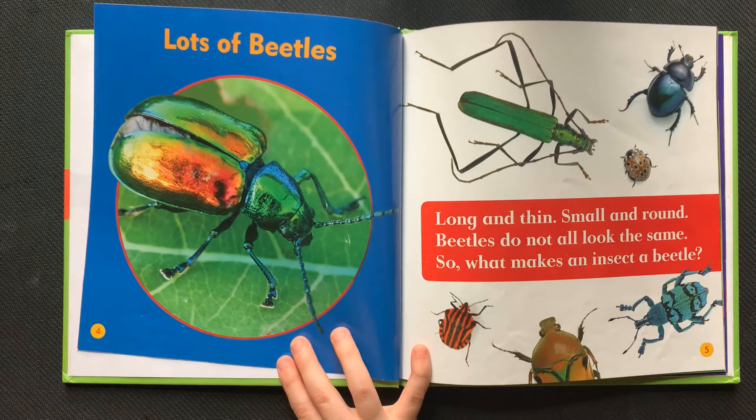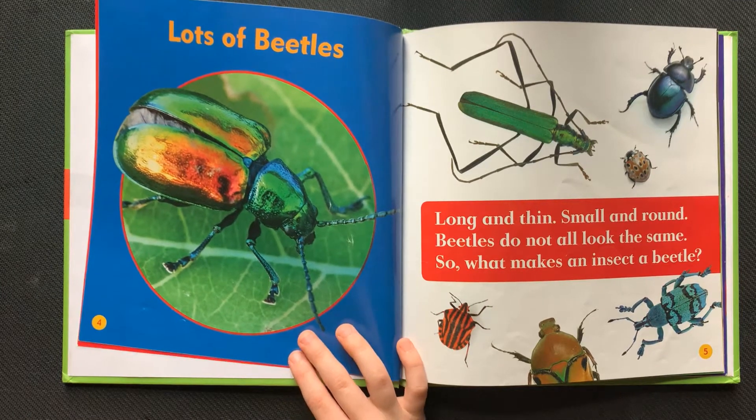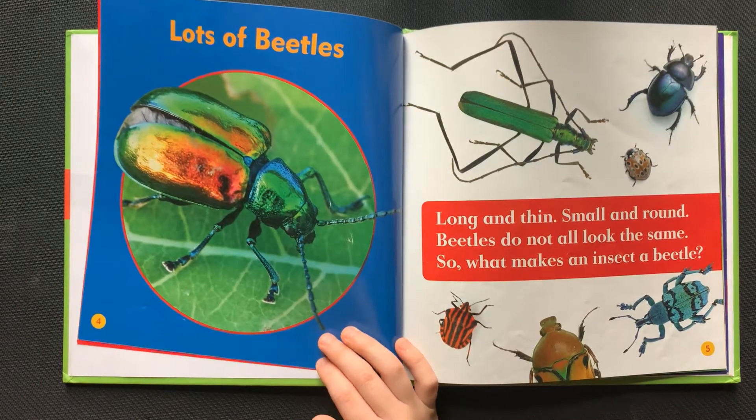Lots of beetles — long and thin, small and round. Beetles do not all look the same. So what makes an insect a beetle?